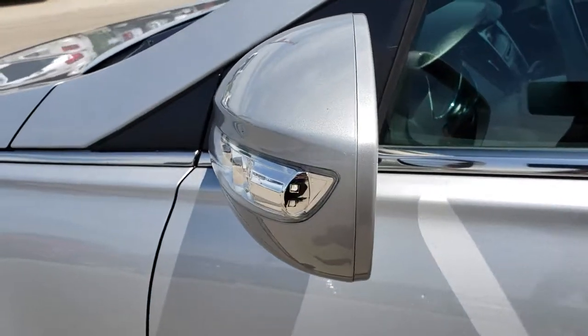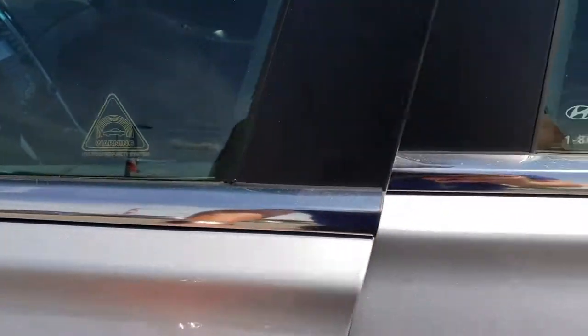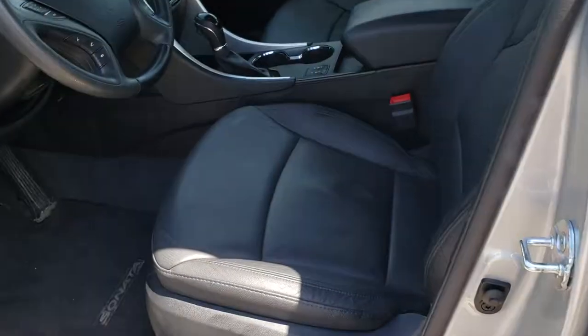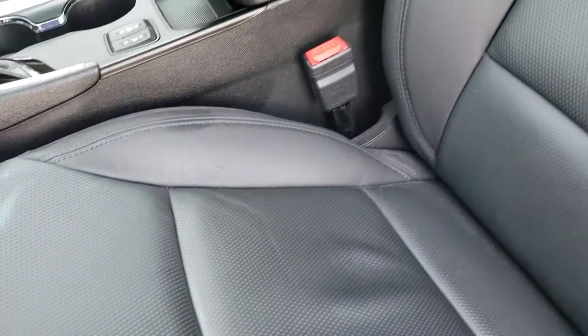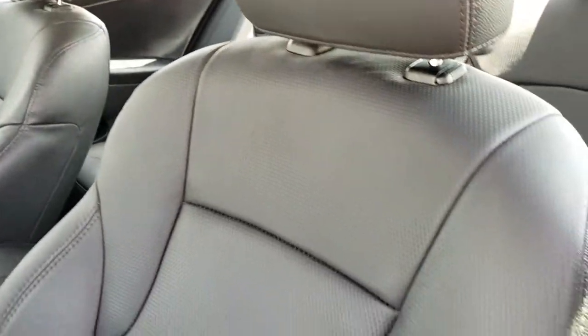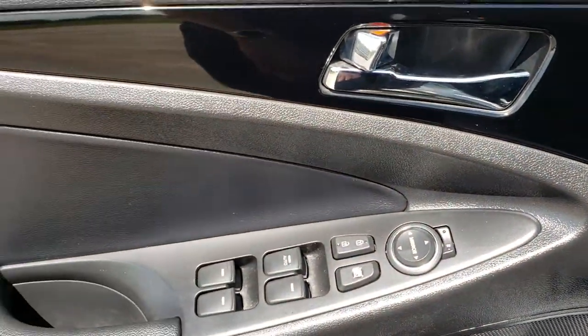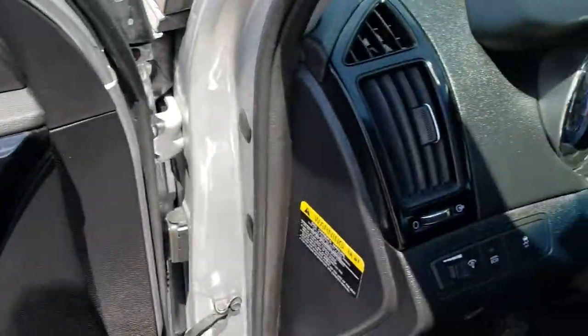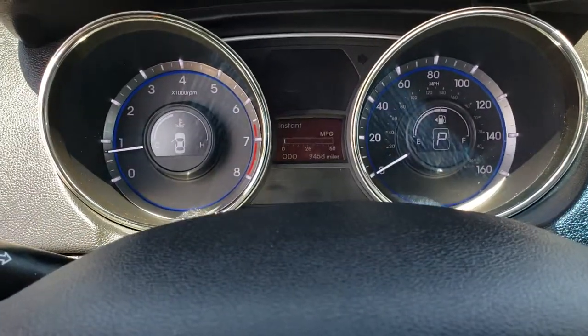It has the built-in directional signals in the mirrors. And as we hop inside here, you can see that the limited package gives you the black leather interior. There are no rips, there are no tears on these seats. Side curtain airbags, both these seats are heated. Power driver's seat, and we have factory floor mats throughout. Power windows, power locks, power mirrors. It has the gloss black dash trim and door trim.